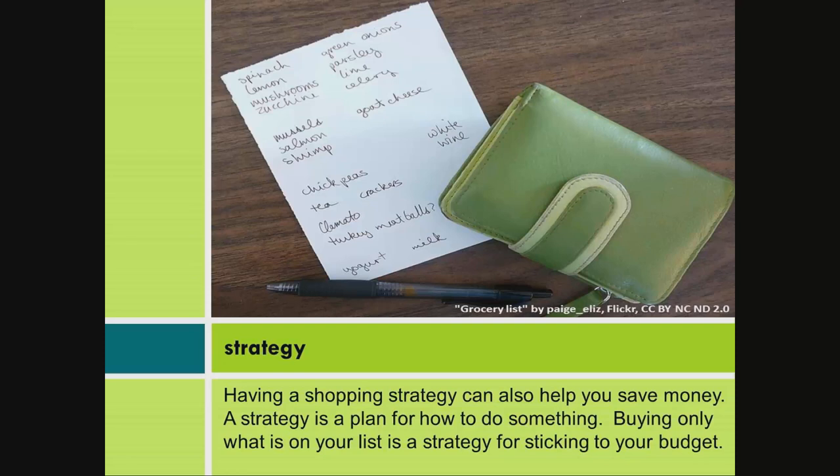Strategy. Having a shopping strategy can also help you save money. A strategy is a plan for how to do something. Buying only what is on your list is a strategy for sticking to your budget.